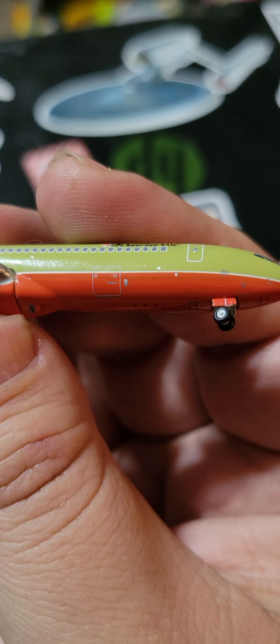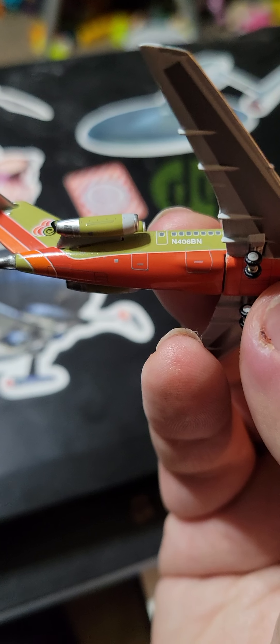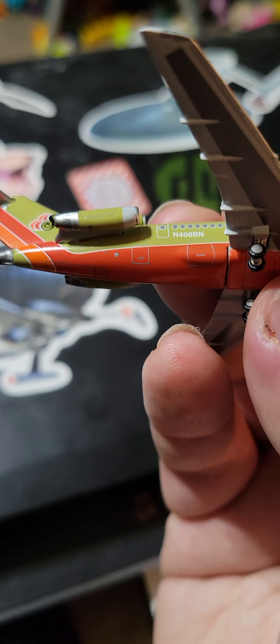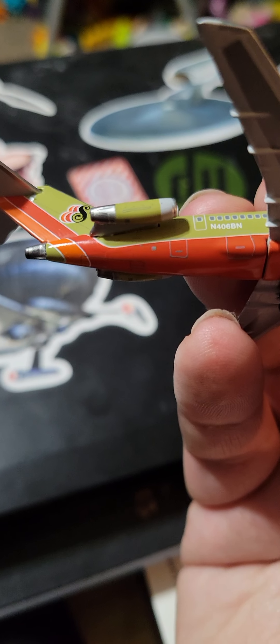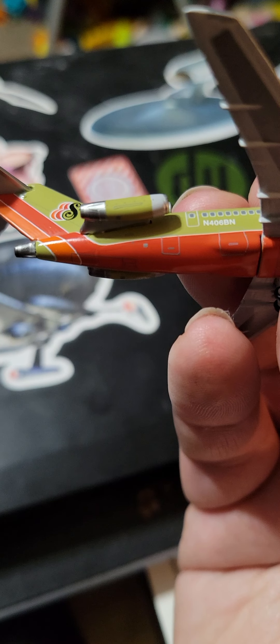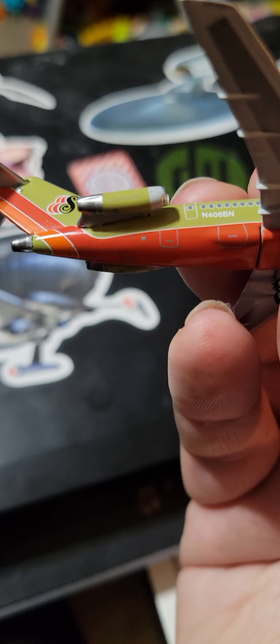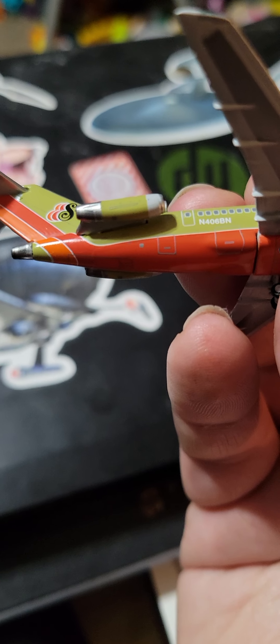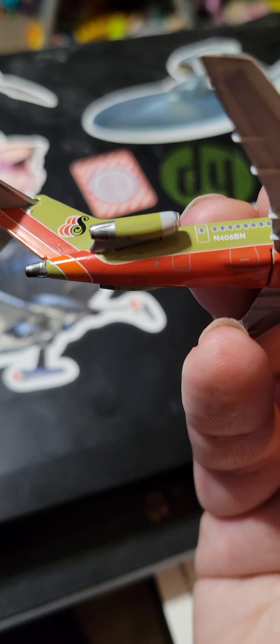You do have cargo door number one, cargo door number two, and a luggage cargo door. I believe that gray thing next to the cargo door is the APU air inlet or the APU exhaust.